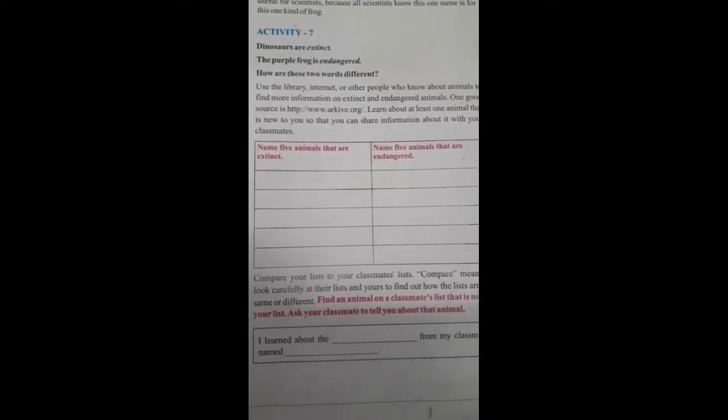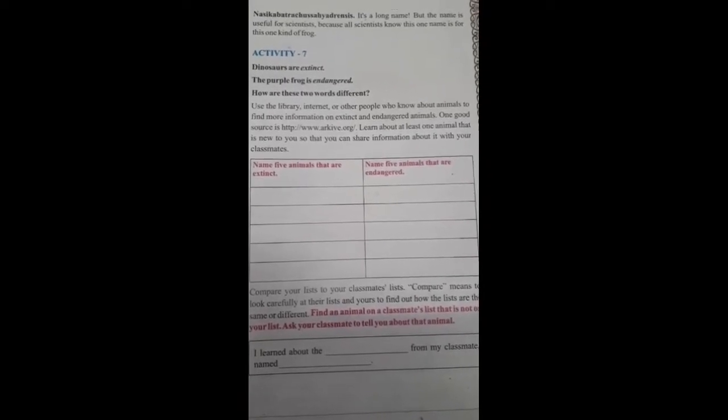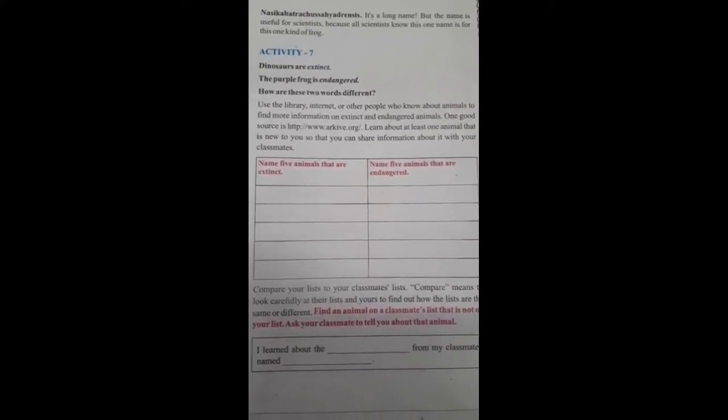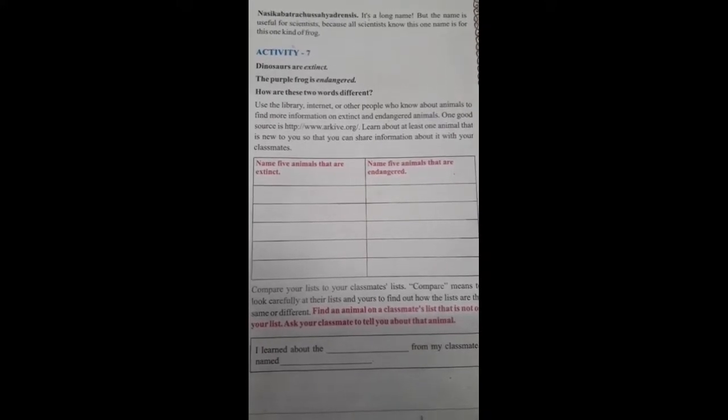How are these two birds different? Use the library, internet, or other people who know about animals to find more information on extinct and endangered animals. One good source is the website they have given. Learn about at least one animal that is new to you so that you can share information about it with your classmates.